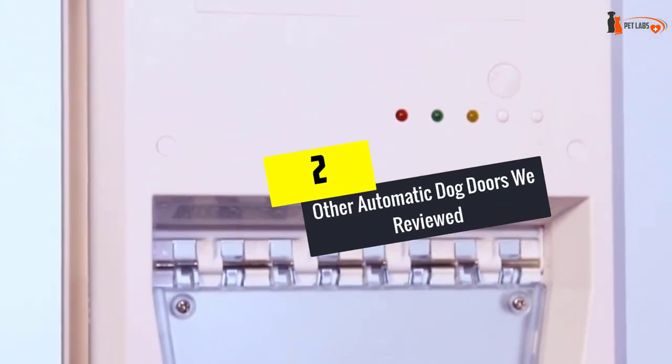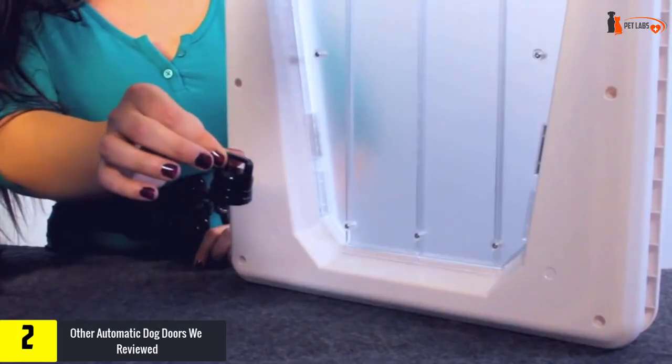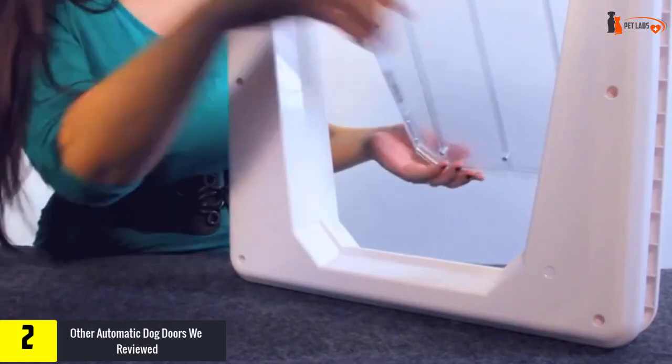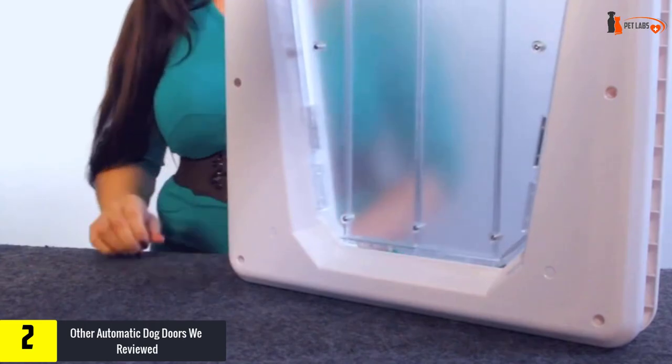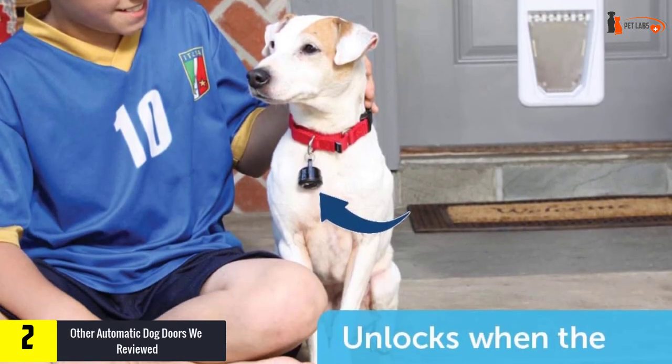At number two, we looked at 20 other automatic electronic dog doors. Even though they didn't make our top four list, they are still great options for your dog. All the information you'll need to compare each one is included with the listing.